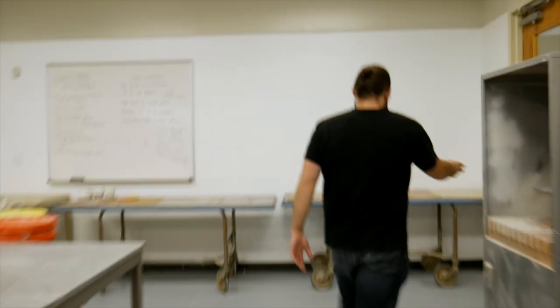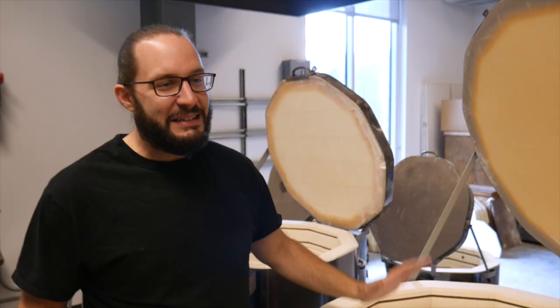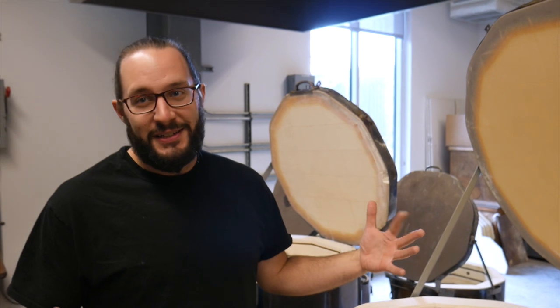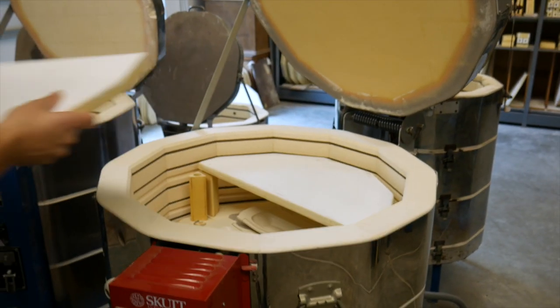My wife, when she was my girlfriend at the time, used to tell me she could tell. It's always like, he's opening a kiln — how's this going to go? Because if it went well, I'm going to come home really excited. If it went bad, I'm going to come home with a bad mood.